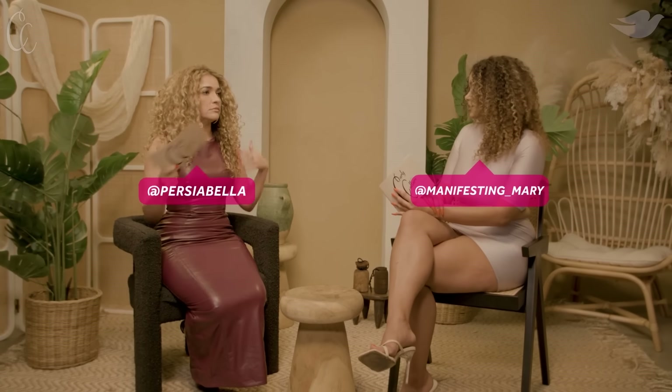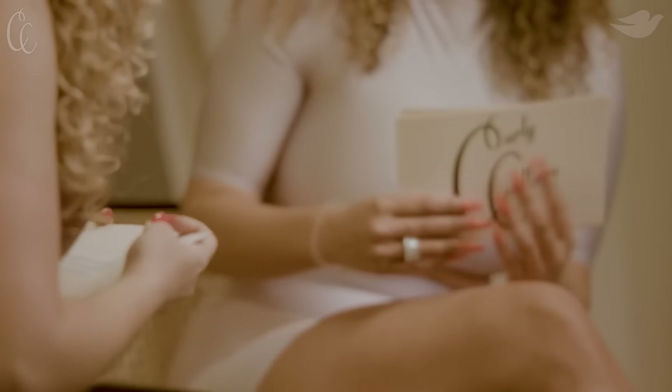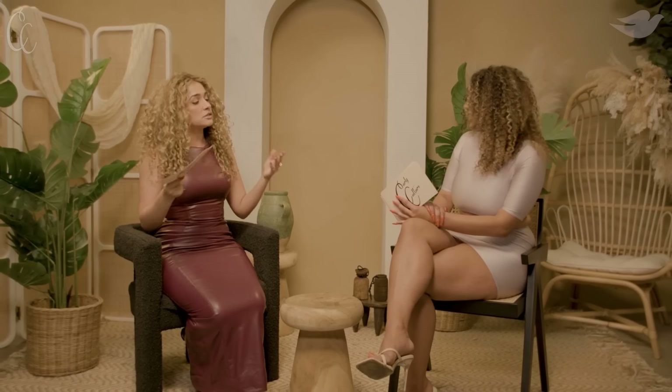I spray it down and work in sections. I put the primer on, which is like a cream — like a leave-in conditioner. After that, I move on into a gel base, something that can create a cast, a nice little hold. I like it to last for at least a week. If I need to go somewhere, I'll diffuse it; other times I try to let it air dry.